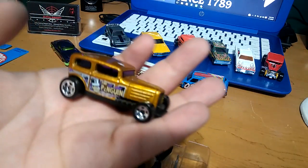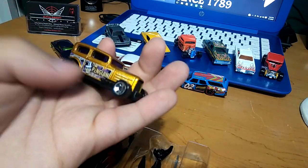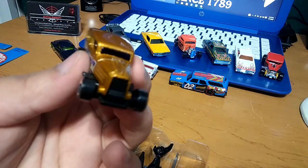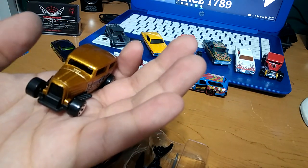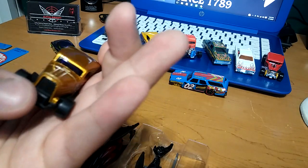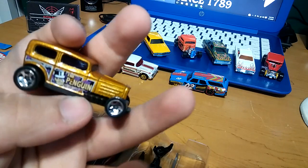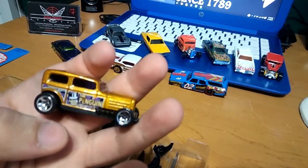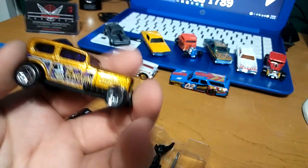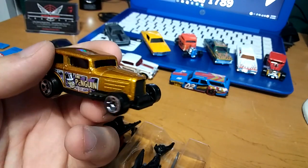We got the Penguin. I do have a Penguin car but not one of these antique truck-looking cars — really nice. It has a nice blacked-out look in the front and the exhaust. Really nice — it says 'The Penguin,' has some purple in there. Gold and purple — super cool, those were my old school colors. Super nice.